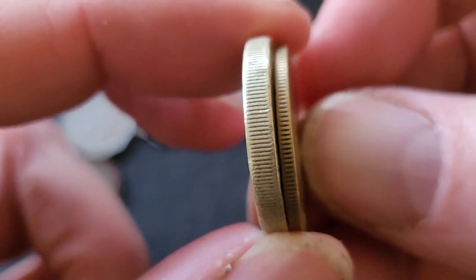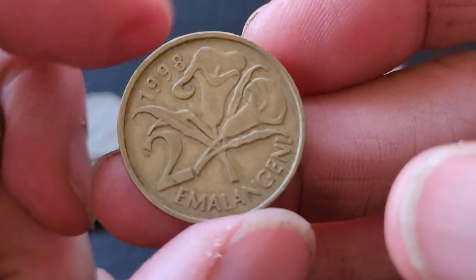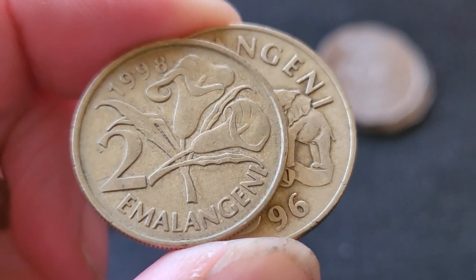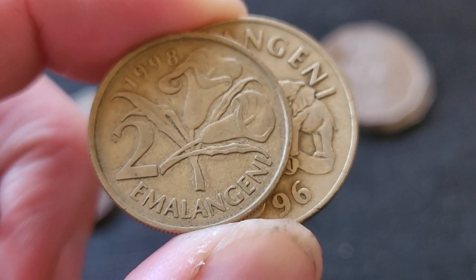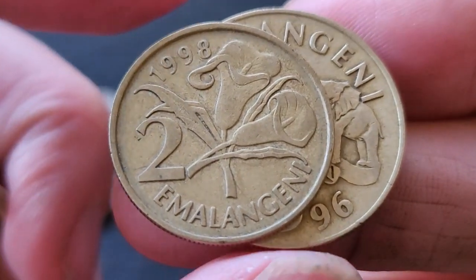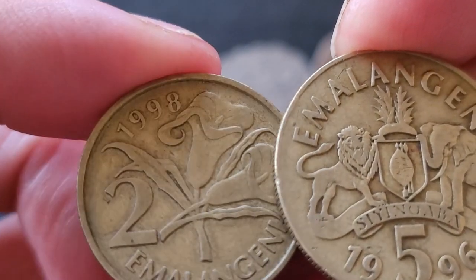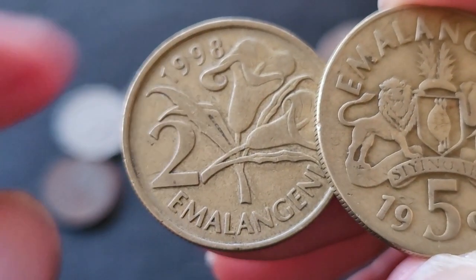On the obverse is Maswati the Third. The two lilangeni is actually quite a big coin, but it's a lot thinner than the one lilangeni. The five lilangeni has the coat of arms. The two was first issued in 2005 — this one is the 2008. It has lilies on it. There are also varieties with larger or smaller dates, and on Numista, only 17 percent of people have the 1998 two lilangeni coin.